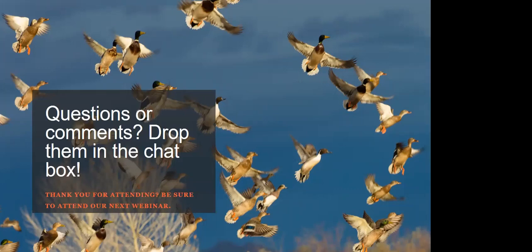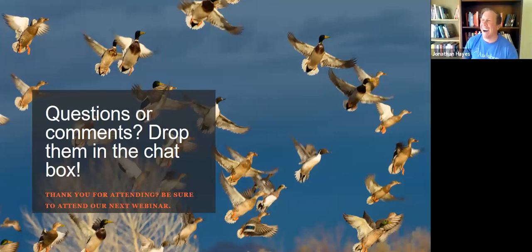Philip asks about good fly fishing spots still open. I went up to the Rio Grande near the Pilar area this weekend — the water isn't blown out from snowmelt because it's regulated by the dams upstream, so the conditions were still good. There were a lot of people up there, probably too many, but it was open and that water worked for me.